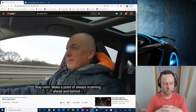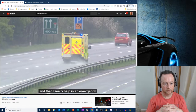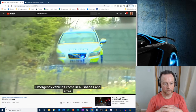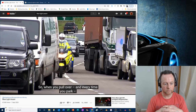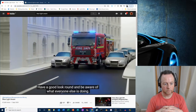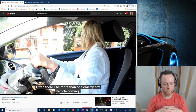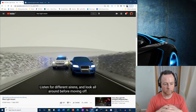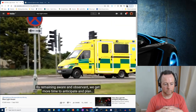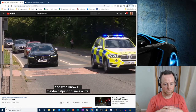Here are some simple tips to help keep you and everyone safe. Stay calm; make a point of always scanning ahead and behind — this gives you more time to plan, which really helps in an emergency. Don't break the law or take risks, however helpful you're trying to be. Emergency vehicles come in all shapes and sizes, so when you pull over and every time you park, make sure there's a large enough space for any emergency vehicle to get through. Have a good look around and be aware of what everyone else is doing. Often there'll be more than one emergency vehicle coming, so listen for different sirens and look all around before moving off. By remaining aware and observant, we reduce risks and may be helping to save a life.